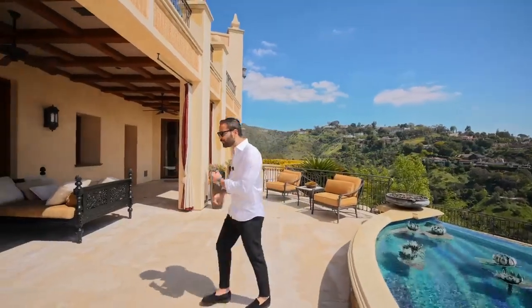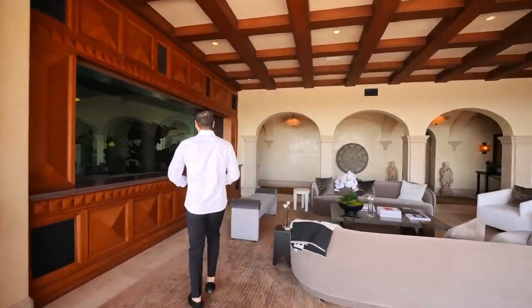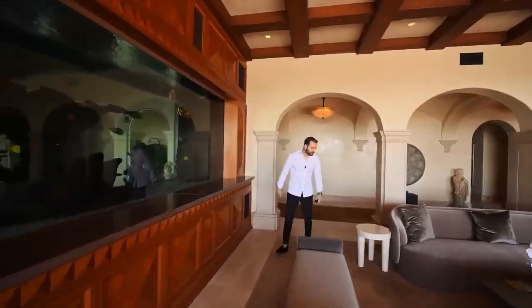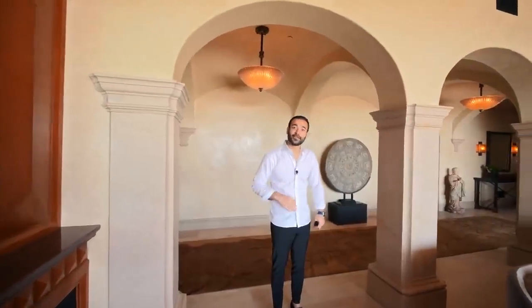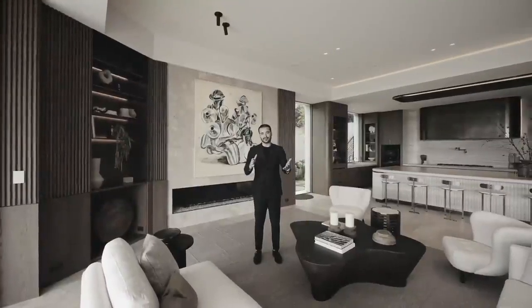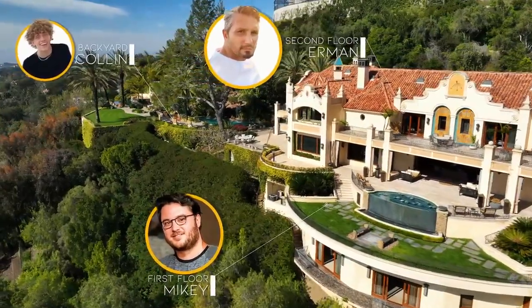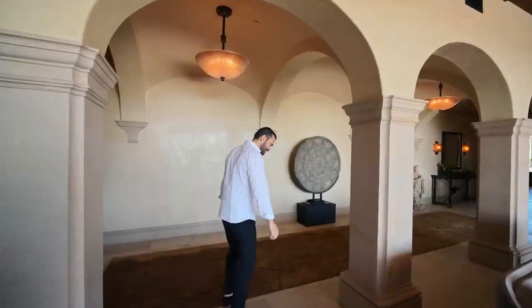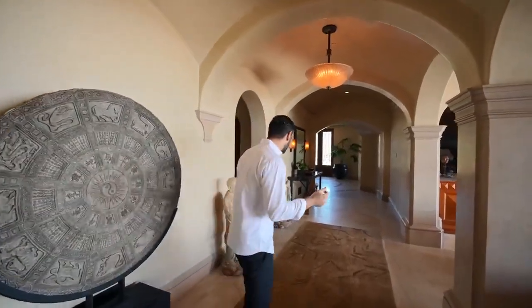Today we're doing something a little different. A couple episodes ago Colin did a solo tour that got a lot of comments, and now our mom also wants to try camera work. So on this episode, Mikey is shooting the first floor, Colin is doing the backyard, and our mom is doing the second floor. Three team members shooting one walkthrough — we're curious to see whose footage looks best and who has the most entertaining dialogue.